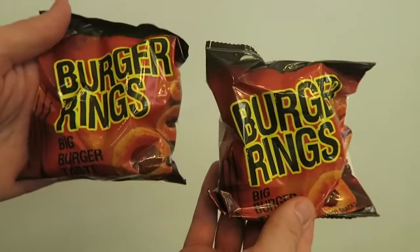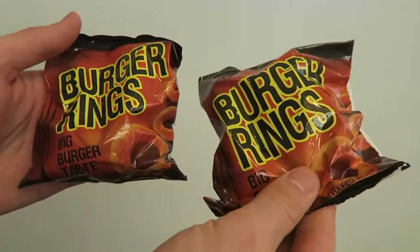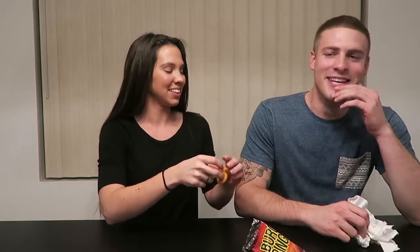I like the powder though! Burger Rings - Kelly said they don't really taste like burgers and she's not sure how they got the name, but when she was a kid they used to put the rings on their fingers and act like they were married. It smells like sweaty pasta.